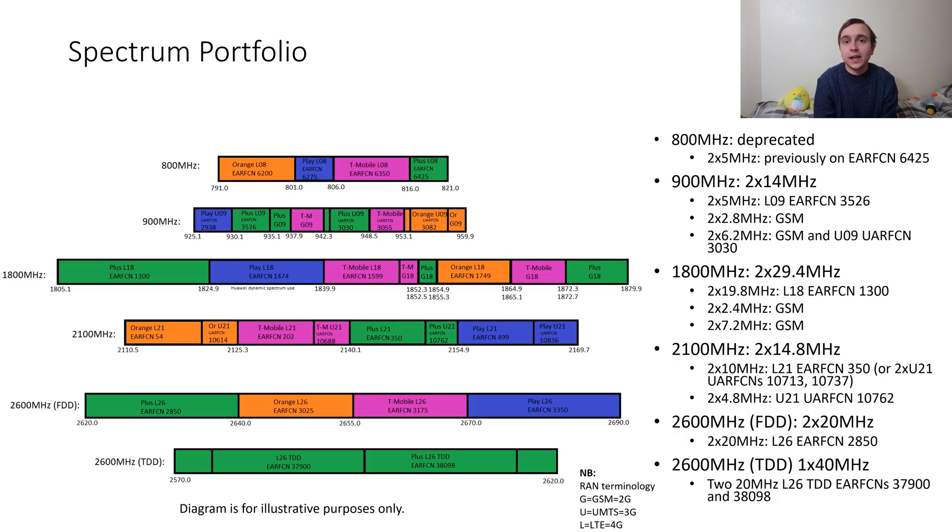Plus Poland possess a rather nice 29.4MHz paired block of spectrum in the 1800MHz band. However, somewhat unfortunately this is split up into numerous discontiguous isolated segments across the band. Starting off is 2x19.8MHz of spectrum at the start of the uplink and downlink 1800MHz, used for their suburban and urban 4G with EARFCN 1300. The remaining segments are used for 2G services, with a 2.4MHz wide uplink and downlink located roughly in the middle of the 1800MHz spectrum.